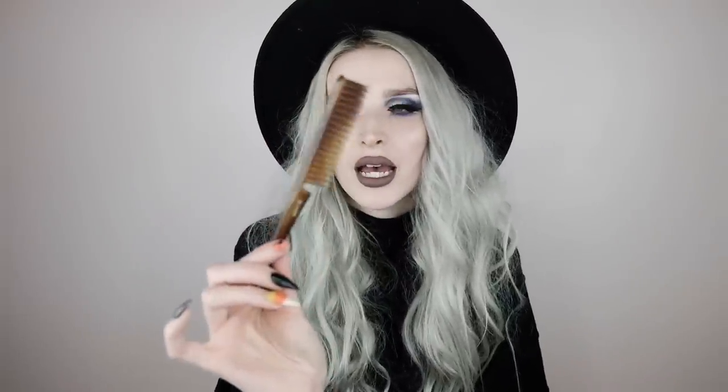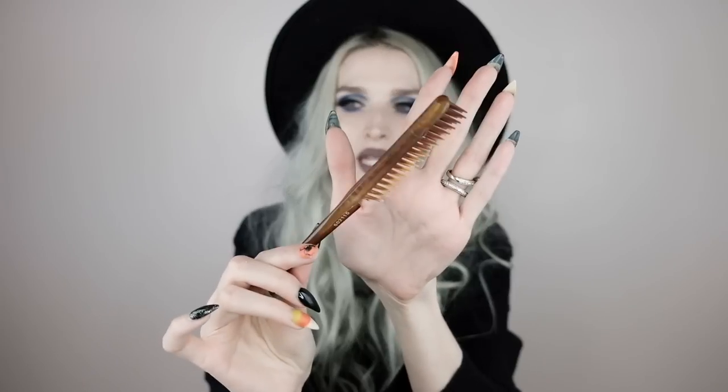I also have my back combing or teasing comb — I got this from Sally's Beauty Supply and I always carry one. I bought an extra one specifically to put in my purse. I literally have teasing combs and brushes all over the place — in my office, my bathroom, my car. Normally I'll also keep a little travel hairspray, but honestly my hair is basically like a troll at this point.